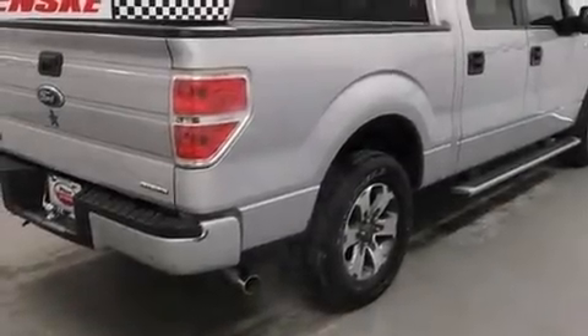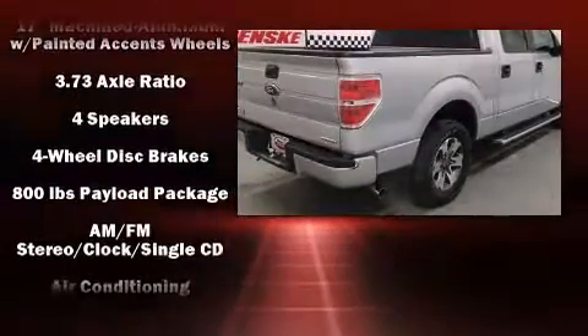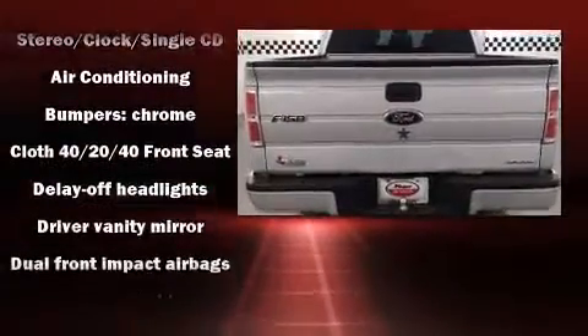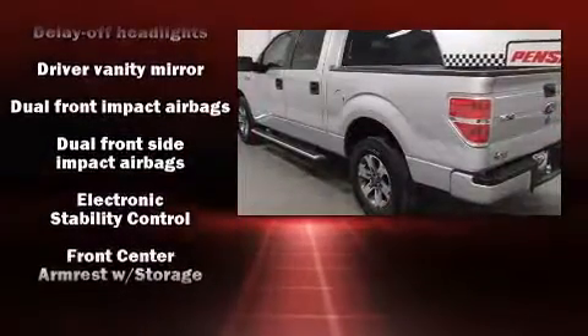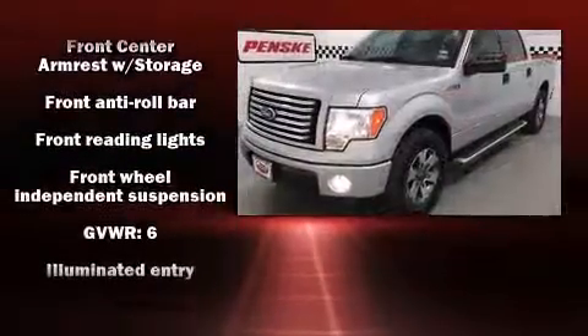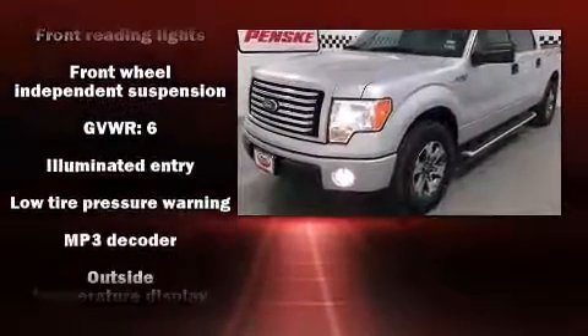Experience driving perfection in the 2012 Ford F-150. Top features include remote keyless entry, a tachometer, a rear step bumper, and much more. Audio features include an AM/FM radio and four well-positioned speakers. Side curtain airbags deploy in extreme circumstances, shielding you and your passengers from collision forces.